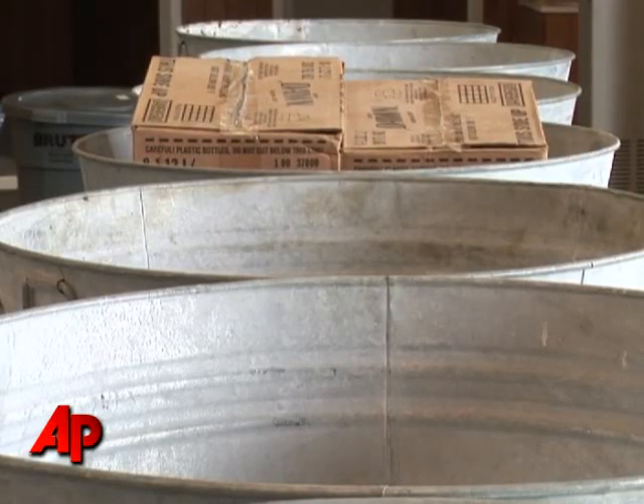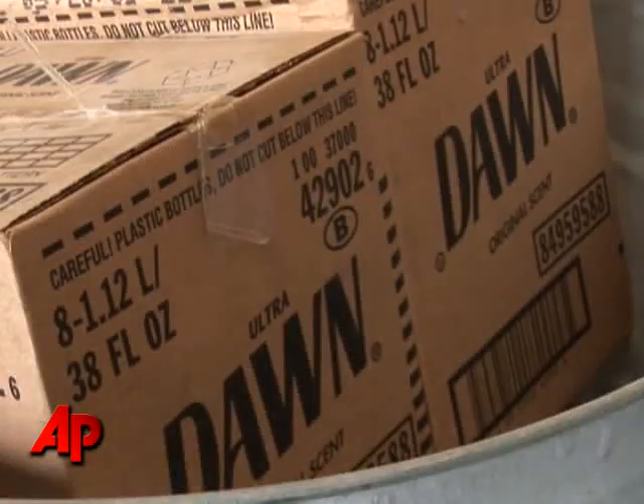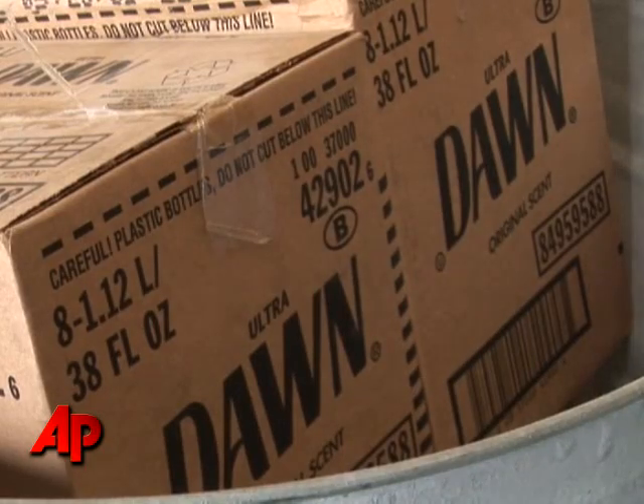At this point we are geared up and we are prepared for more birds. We haven't heard of any other birds at this moment, but we are ready, and if they do come in, we're ready.